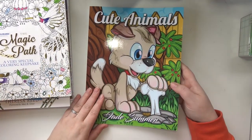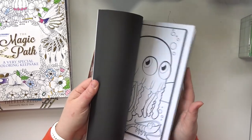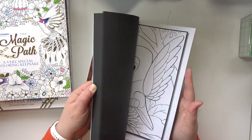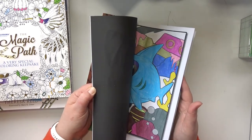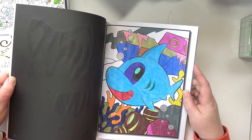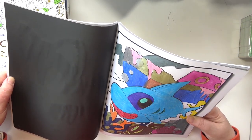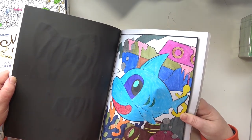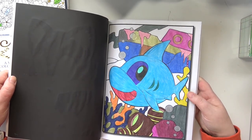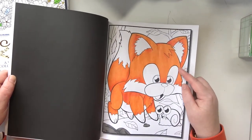And then we've got Cute Animals by Jade Summer. I'm bringing this one because my son has the same coloring book, so we can do some buddy colors in here. We already did a couple — we did this one. This one I don't actually think was a buddy color, I think we just dual colored on this one. And then we have this one that I haven't finished.